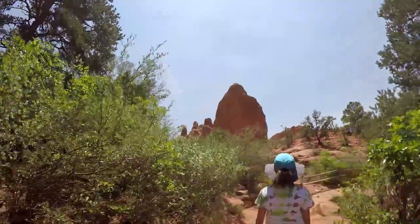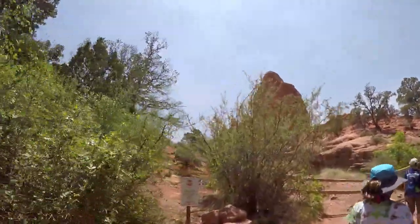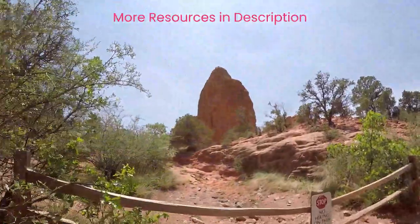Stay till the end for the kissing camels. If you enjoy this walk-and-talk format, please share with others and press the like button. We also have links in our description to help complete your planning of Garden of the Gods Park.